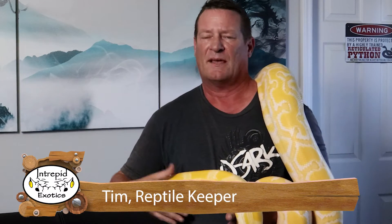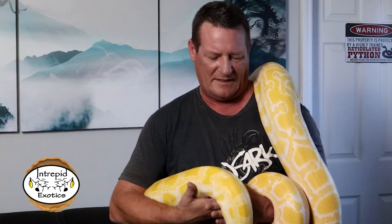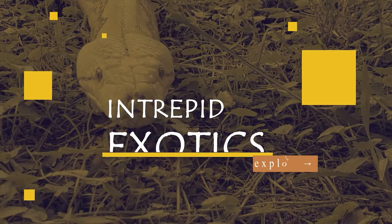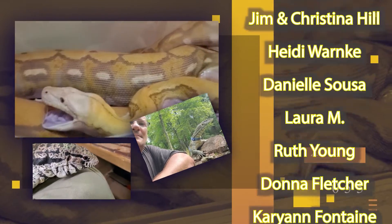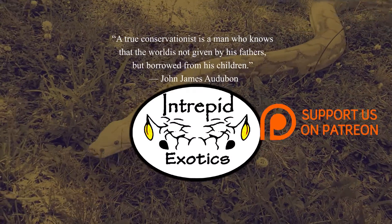Hey everybody, welcome back. We pretty regularly get questions about the difference between a python and a boa, so I thought that would be a pretty good topic to touch on today — a really quick video, just gonna scratch the surface. I've got my friend Apollo, my albino Burmese python, to help me today on Intrepid Exotics, where we encourage responsible keeping, conservation, and public education in the interest of keeping our reptiles safe and healthy for future generations.